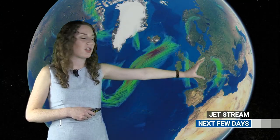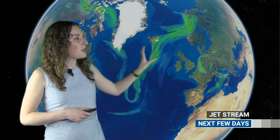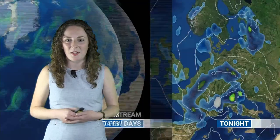First, let's look at the jet stream. We've got a little cut-off area of jet just down here at the moment, keeping that area of low pressure that affected us yesterday steering away to the south. The main body of the jet to the north is steering areas of low pressure to the north of us, as is usual for this time of year. That will allow high pressure to build for us, so we're looking forward to something a little bit more settled on the horizon.